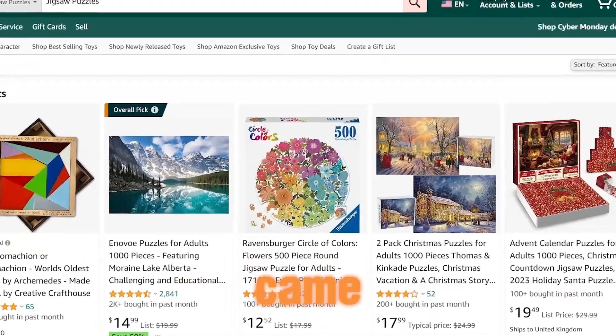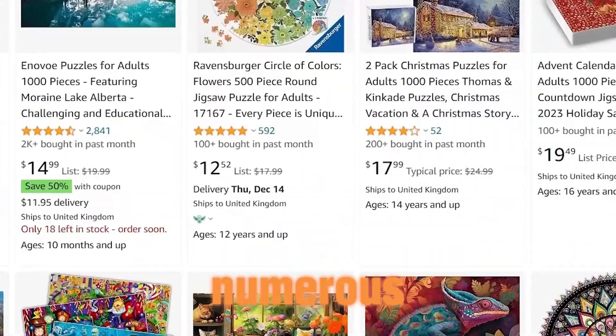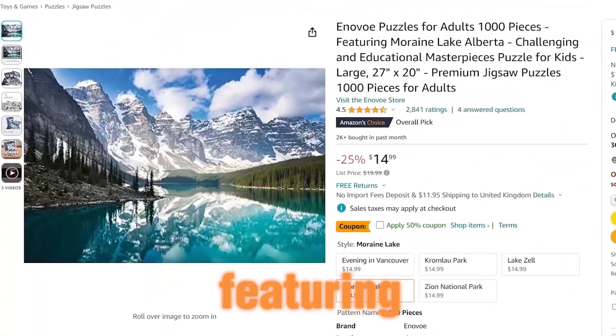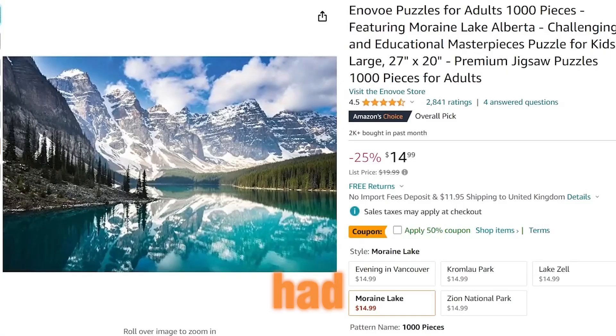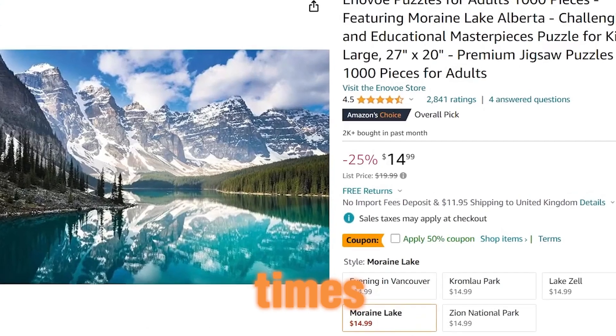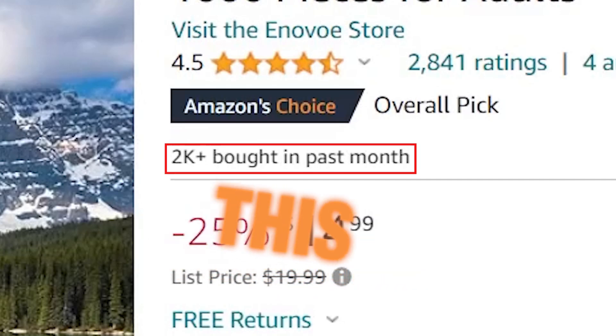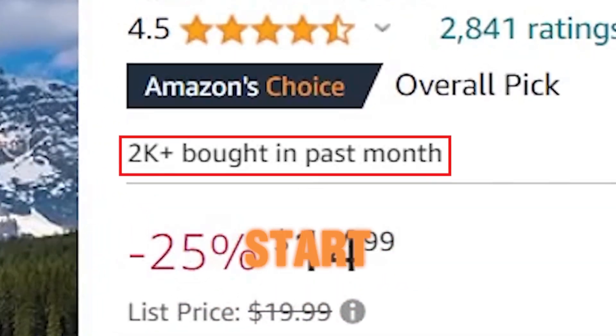Further confirmation came from Amazon, where I discovered numerous sellers making substantial profits from puzzle sales. One puzzle featuring a landscape view of lakes had been sold over 10,000 times, with over 2,000 sales in just the last month. The potential for success in this business is evident, and the time to start is now.